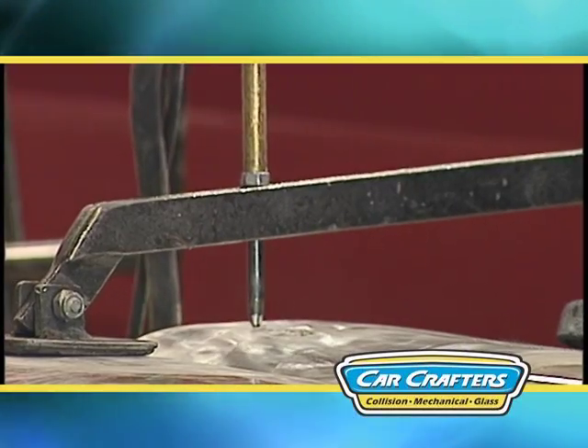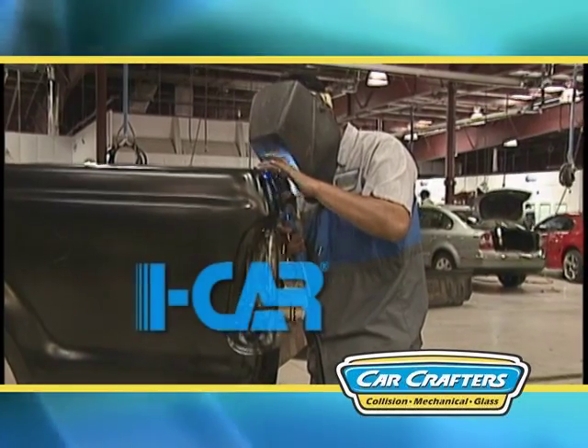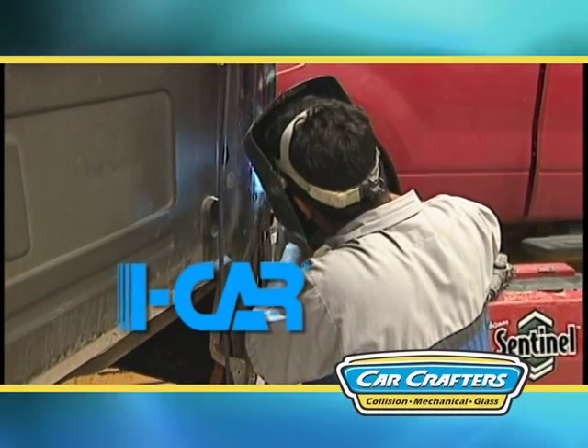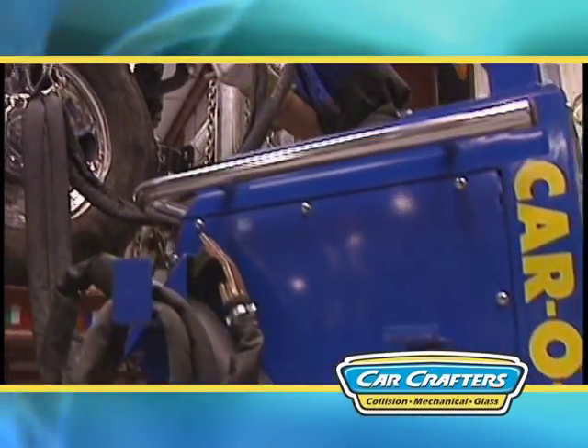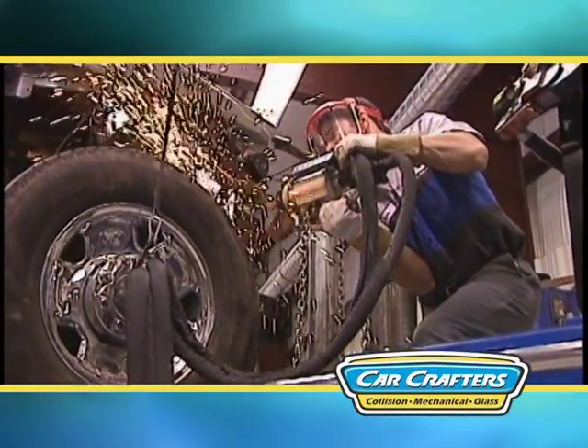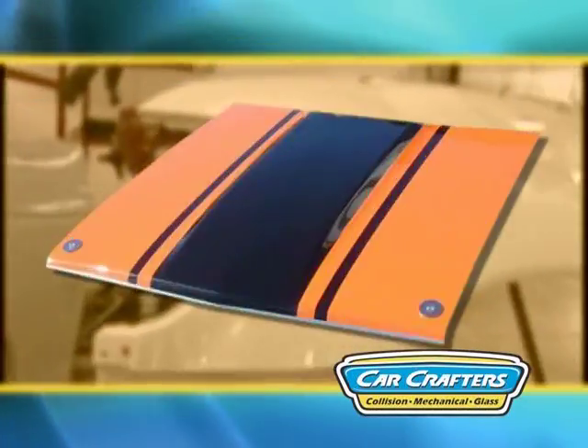When structural repairs have been completed and we are confident that your vehicle meets all manufacturer's specifications, our iCar trained technicians will begin the cosmetic or non-structural part of repairing your vehicle. In this area, all body damage is either repaired or replaced. Cosmetic panels include parts such as fenders, door panels, hoods, and trunks.